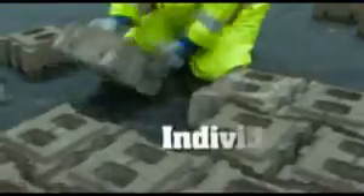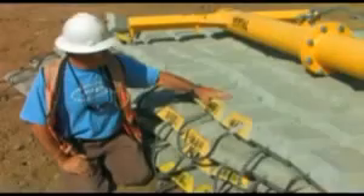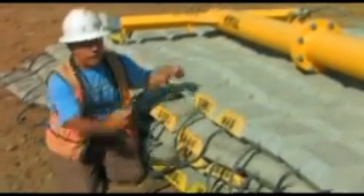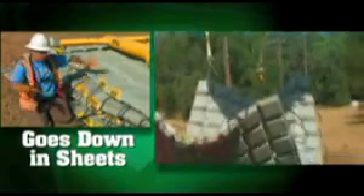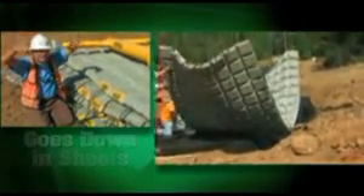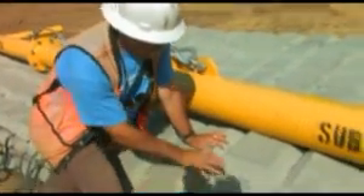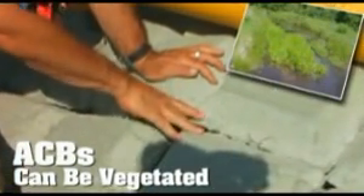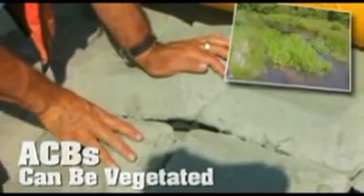There are a couple of different ways they're installed. You can lay the individual blocks and cable them in place. This particular type of block has cables already in the block, going biaxially from two different directions. Since it's cabled when it's poured, you lay it down in sheets — it has strength in both directions and you can lay it down with a big spreader bar. To make these environmentally sensitive, you can put in soil or free-draining material to allow vegetation — grasses, shrubs, and willows can grow through the interstitial spaces.